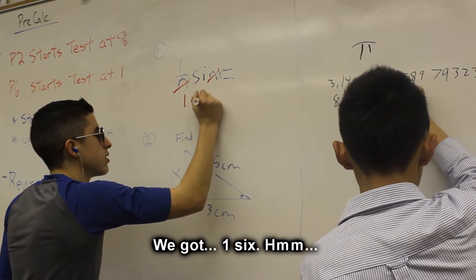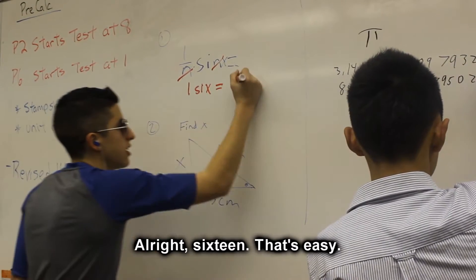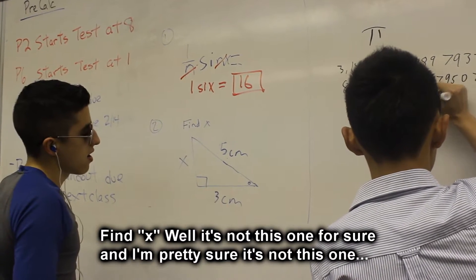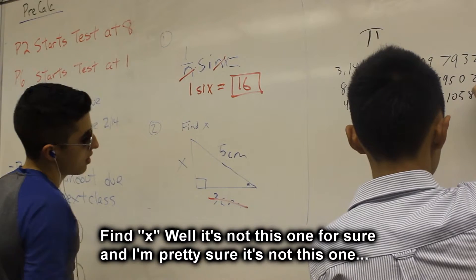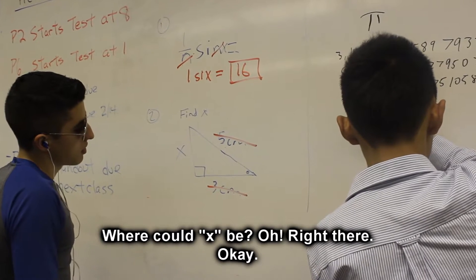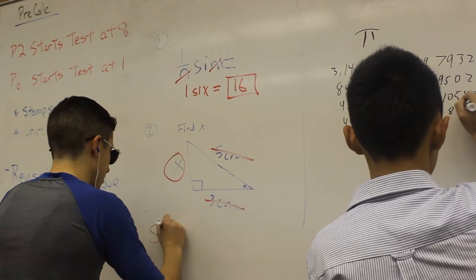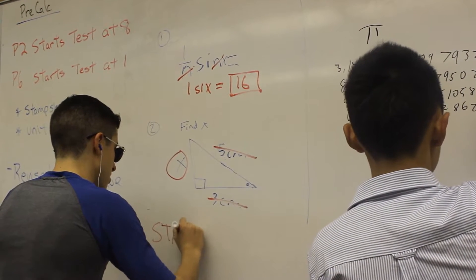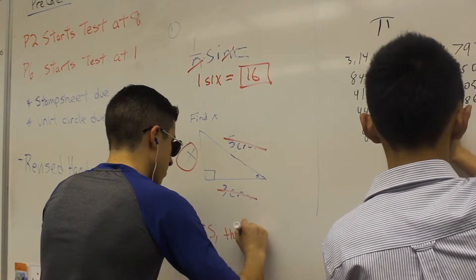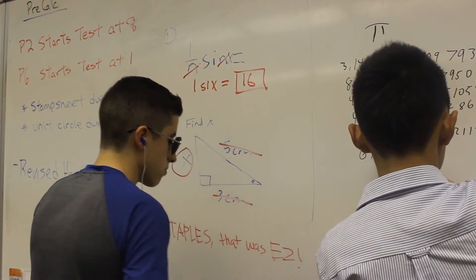Let me see. Alright, 16. That's easy. Find X. That's not this one for sure, and I'm pretty sure it's not this one either. Where could X be? Oh — right there. Okay. That was easy.